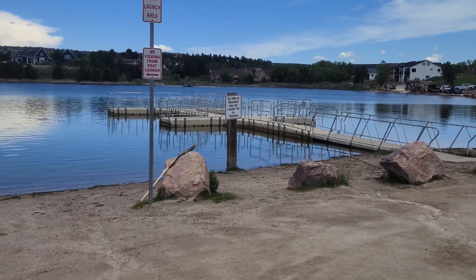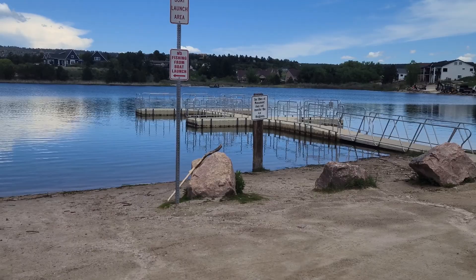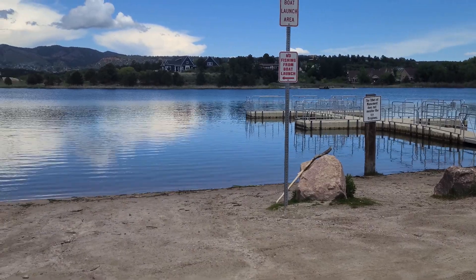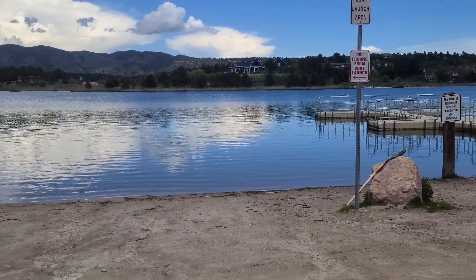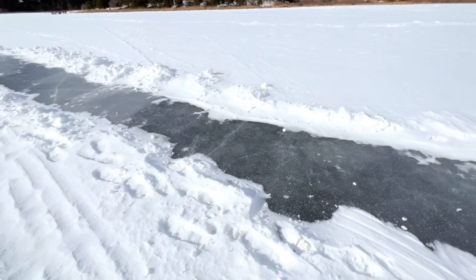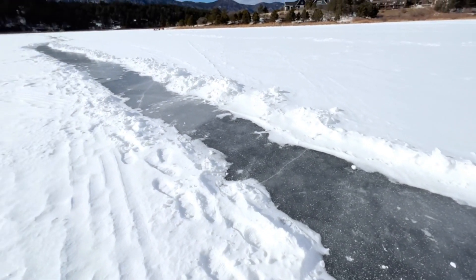District 38 serves Monument and surrounding areas, making it a top choice for families. There's a ton of things to do in Monument — activities for nature lovers, history buffs, and families. Monument Lake is a popular spot for fishing, kayaking, and picnicking. You can also go ice fishing out there — a couple years ago I went out and walked on the ice. It's pretty intimidating, but there were plenty of people ice fishing.